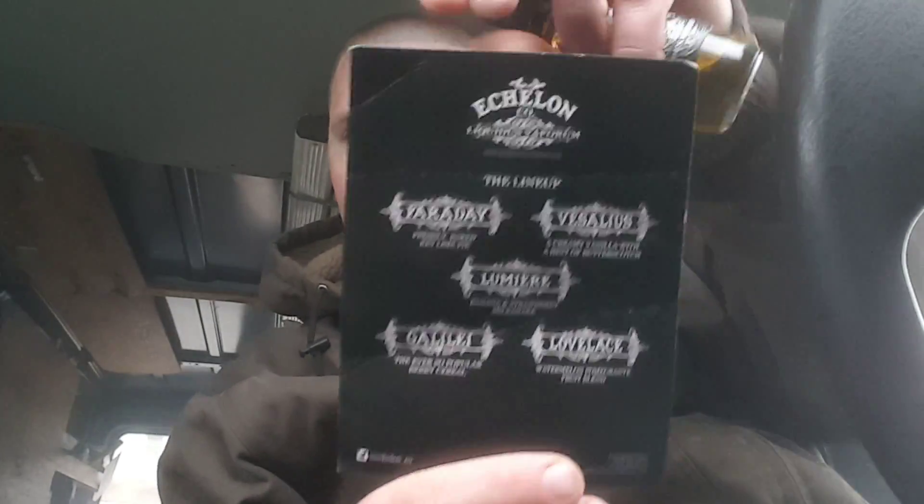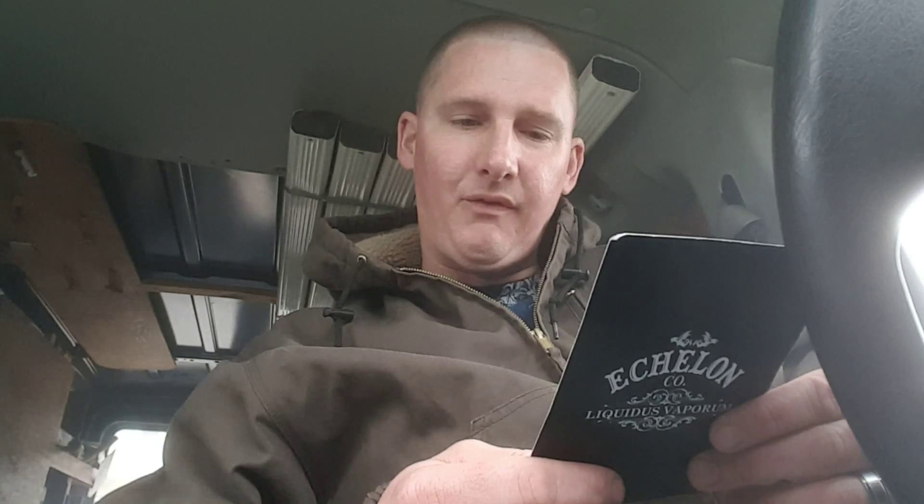They have five different flavors. I got the description card here. The lineup: Faraday is a freshly baked key lime pie; Veselis is a creamy vanilla with a hint of butterscotch; Lumaray is a banana and strawberry milkshake — I wanted that but they were on backorder, I was pissed; Galilee is a berry cereal; and Lovelace is a watermelon pomegranate fruit blend.